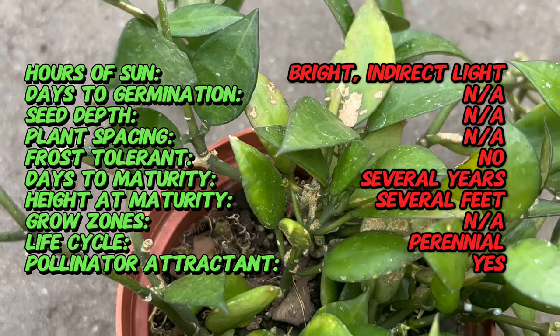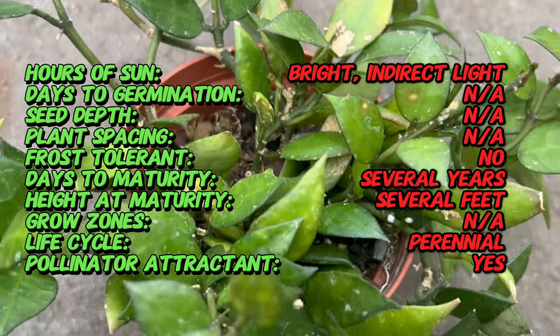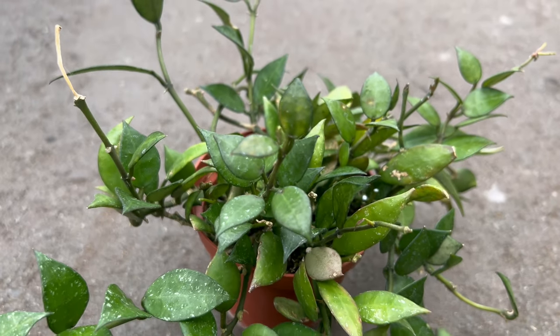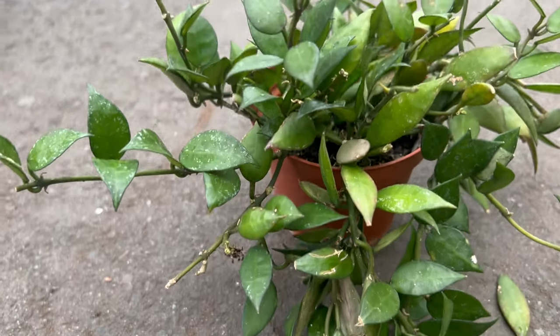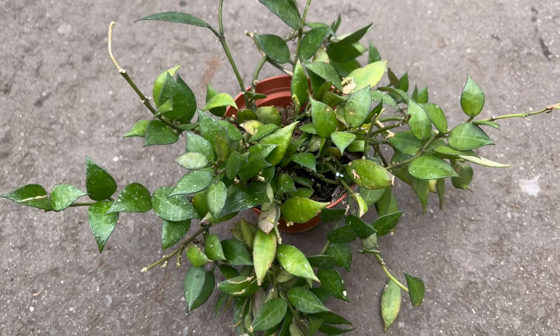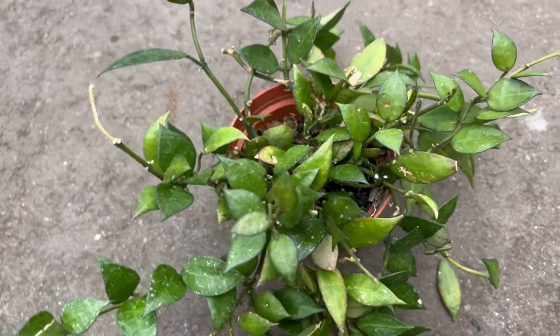Creating the optimum growing conditions for this plant is essential for its health and vigor. It thrives in bright indirect light, making it ideal for placement near a window with filtered sunlight. While it can tolerate some direct sunlight, too much exposure can lead to leaf burn. It prefers well-drained soil that retains some moisture but does not become waterlogged. Allow the soil to dry slightly between waterings, especially during the winter months when growth slows down.